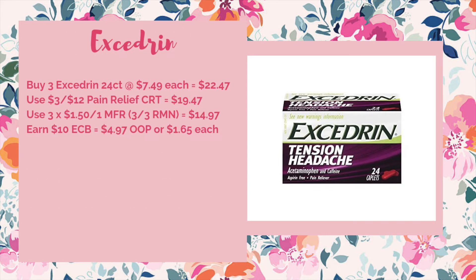Next up we have a reasonably okay deal on the Excedrin. They're going to be in the spend $20 get $10 ECB promotion, and we're getting a dollar fifty off one manufacturer coupons in the 3/3 RetailMeNot. The price at my store has jumped to $7.49 per box for the 24 counts. You'd pick up three to make it $22.47. Use a three off of $12 pain relief CRT to drop it down to $19.47. Use three of those dollar fifty off one coupons making it $14.97, and then you'll earn back $10 ECB making it $4.97 out of pocket or just $1.65 each. We often get a matching Savings Star rebate — if we get that as well you'll save another $1.50, which would make it $3.47 or just $1.15 each.